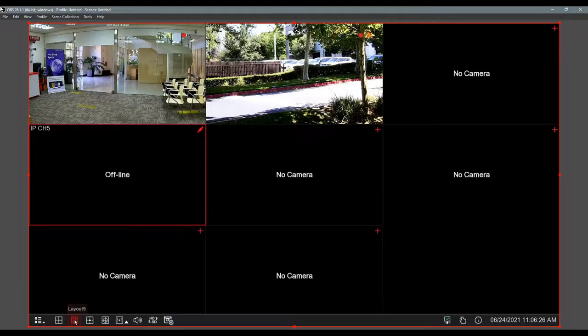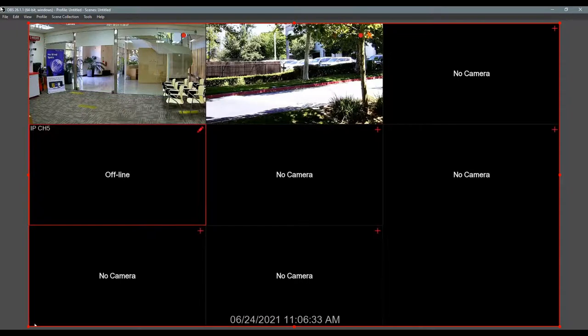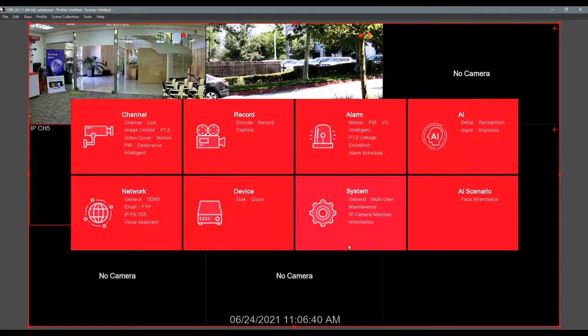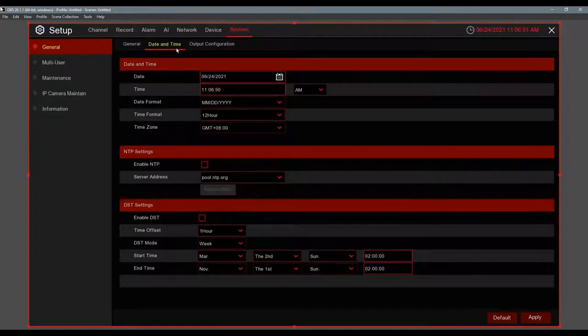After initial setup, you need to set your date and time. Your main menu is on the lower left — go to Setup and that's where all your settings are. Under System, you'll find Date and Time where you can change the date, time format, connect to NTP, and set daylight savings. The time is very important — we get a lot of calls where end users say there's no recording, but it's because the time wasn't set correctly.